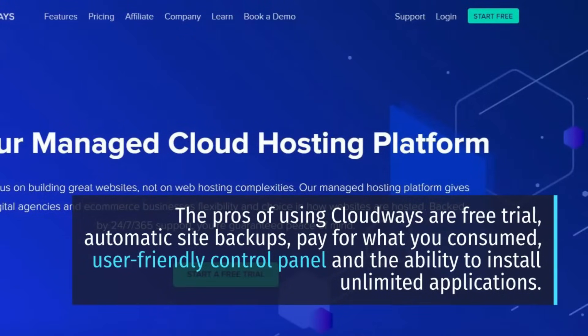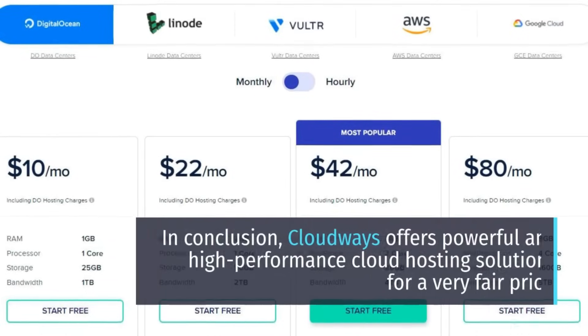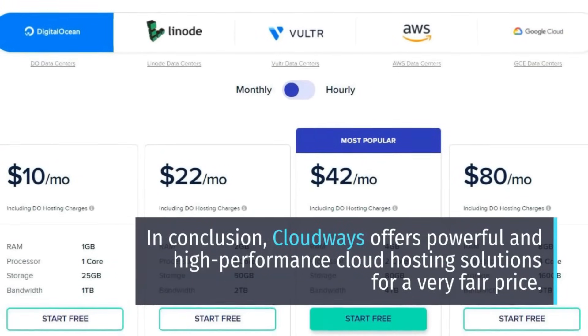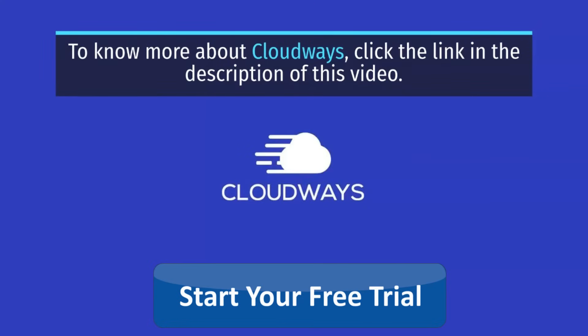The disadvantage of using Cloudways is that you cannot use cPanel or Plesk. In conclusion, Cloudways offers powerful and high-performance cloud hosting solutions for a very fair price. To know more about Cloudways, click the link in the description of this video.